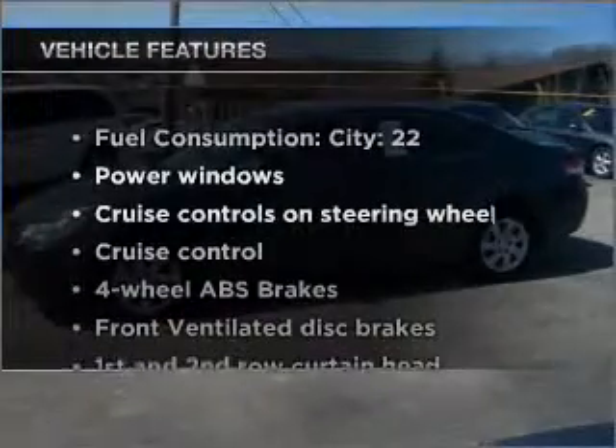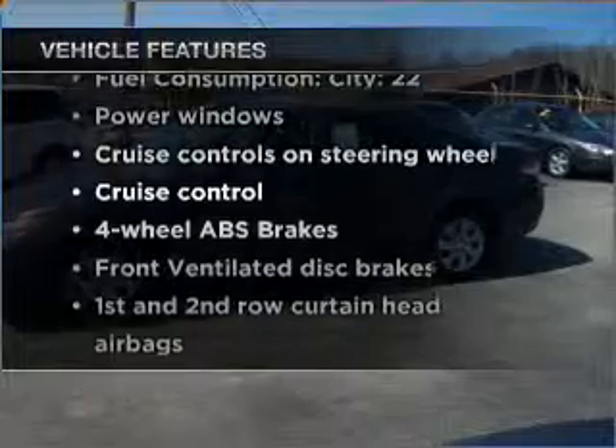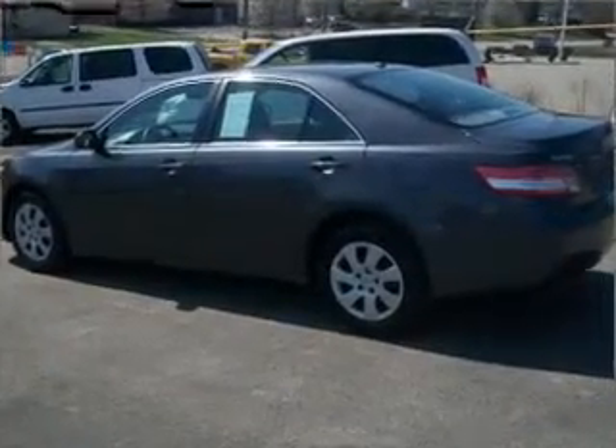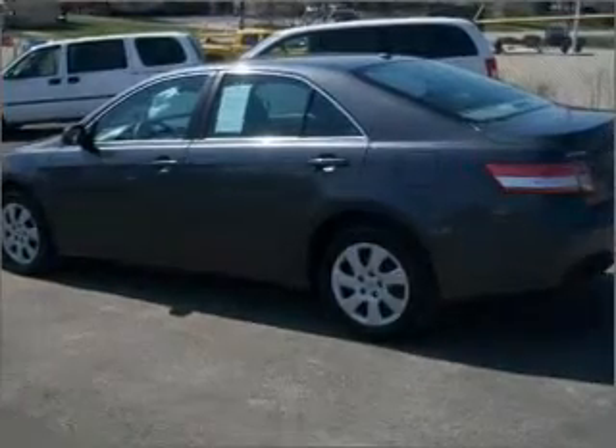Plus, enjoy these notable features that are included in this vehicle: power windows, power steering, cruise control, power mirrors, an alarm system, and an AM-FM stereo with a CD player.